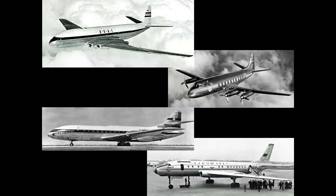But in Europe the jet age had arrived, starting in 1952 with the beautiful de Havilland Comet, seen atop the Vickers Viscount — the first turboprop airliner — the elegant rear-engine Sud Caravelle, and the Soviet Tu-104.